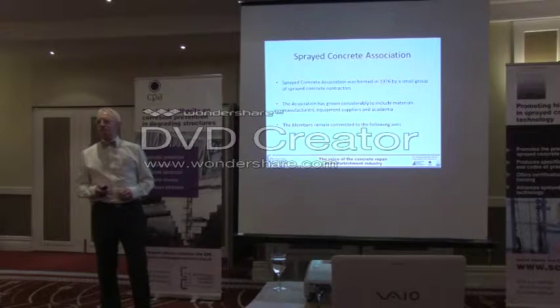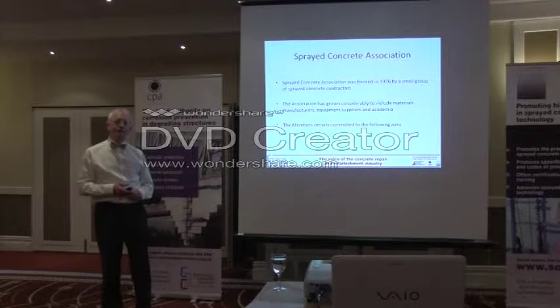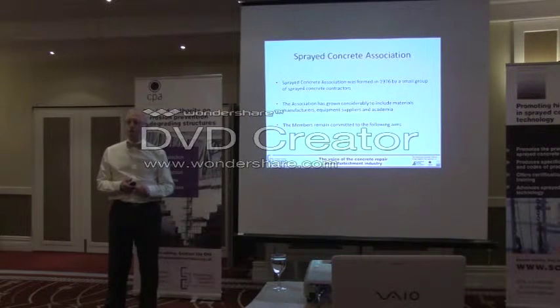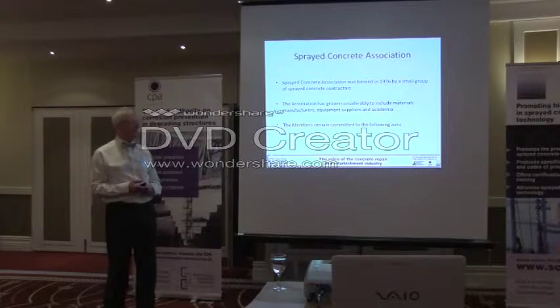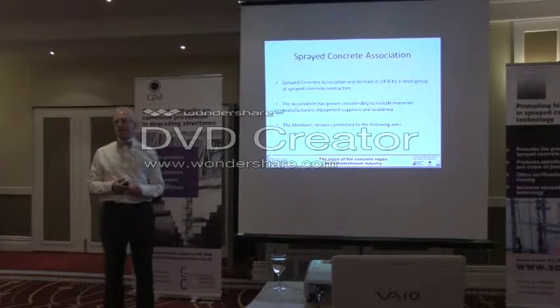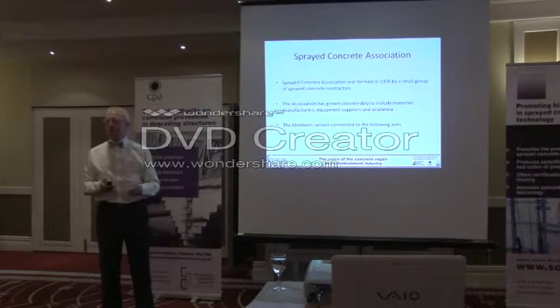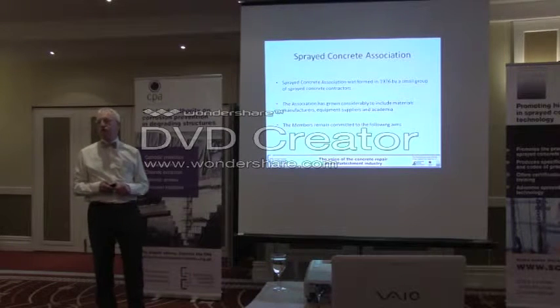Sprayed concrete is over 100 years old, first used in the United States between 1905 and 1907. It has developed considerably since those days. It was used in the UK in the 1930s — the Queensway Tunnel under the River Mersey, my hometown Liverpool, had sprayed concrete used at the portals. In the Second World War, sprayed concrete was used for hardened aircraft shelters, protecting Spitfires. In 1976, almost 40 years ago, a band of contractors got together to form the Sprayed Concrete Association.